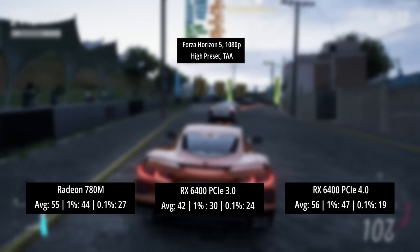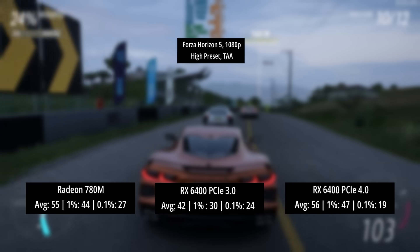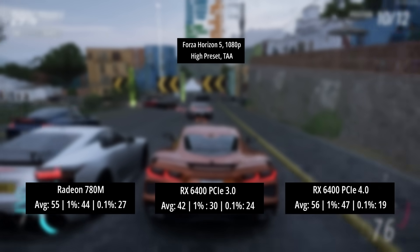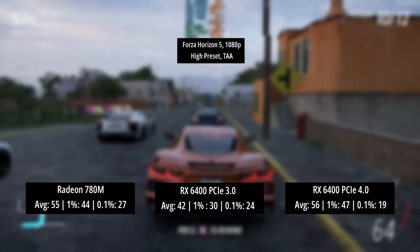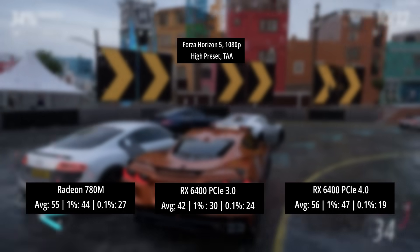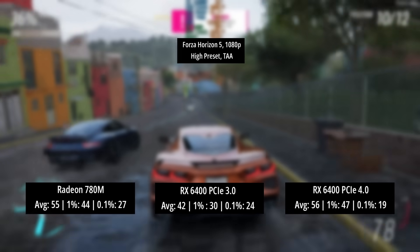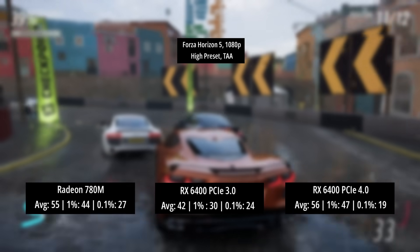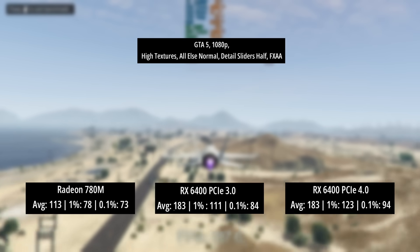Forza Horizon 5 again — the RX 6400 really struggles here, as does the 6500 XT, but that's another story. In PCIe 3 mode the RX 6400 actually dipped below the Radeon 780M's 55 FPS average, managing only 42 FPS, with 1% and 0.1% lows of 30 and 24. This is the only game where the RX 6400 loses to the integrated 780M in both PCIe 3 and PCIe 4 modes.